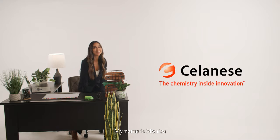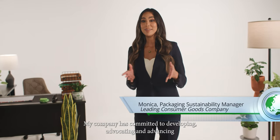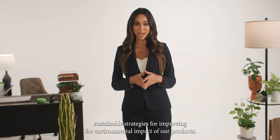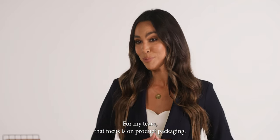Hello, my name is Monica, and I'm the sustainability lead for a leading global consumer goods company. My company has committed to developing, advocating, and advancing sustainable strategies for improving the environmental impact of our products. For my team, that focus is on product packaging.